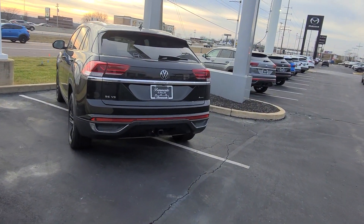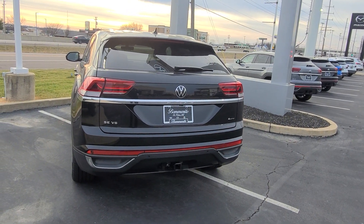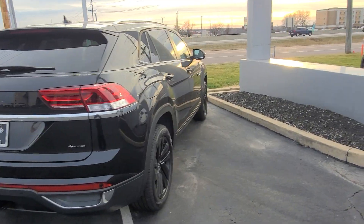This guy here is a 2023 Atlas Crossport SE Tech V6 4Motion. That has black interior, black wheel package, no sunroof. That's available.